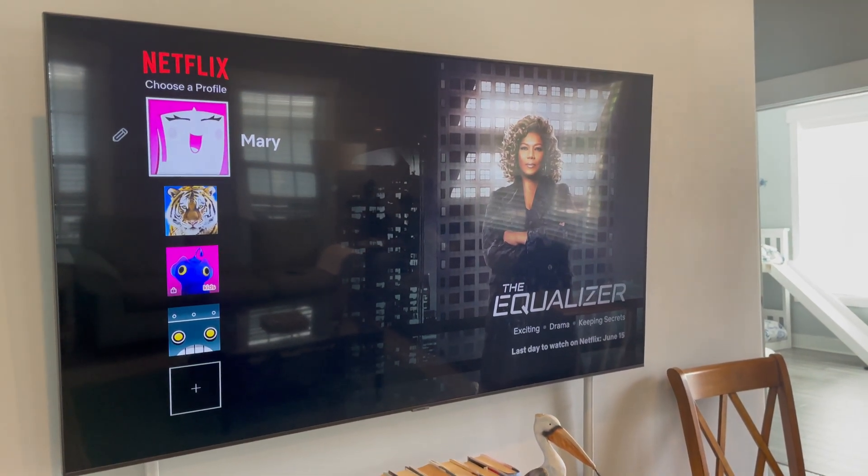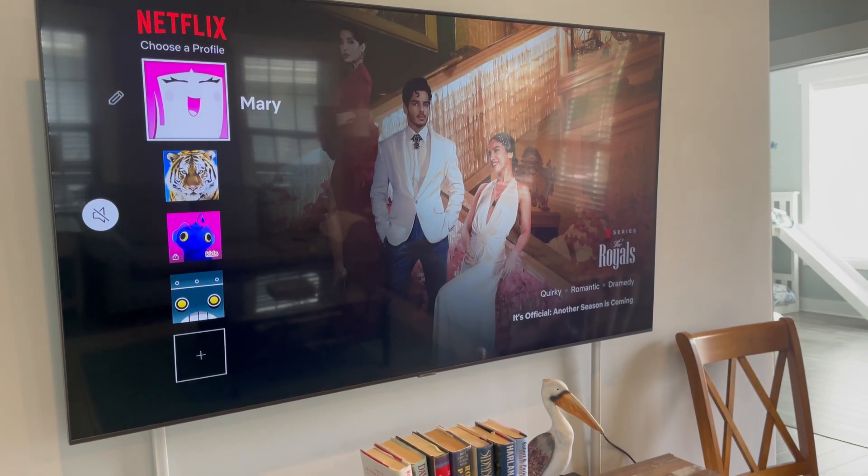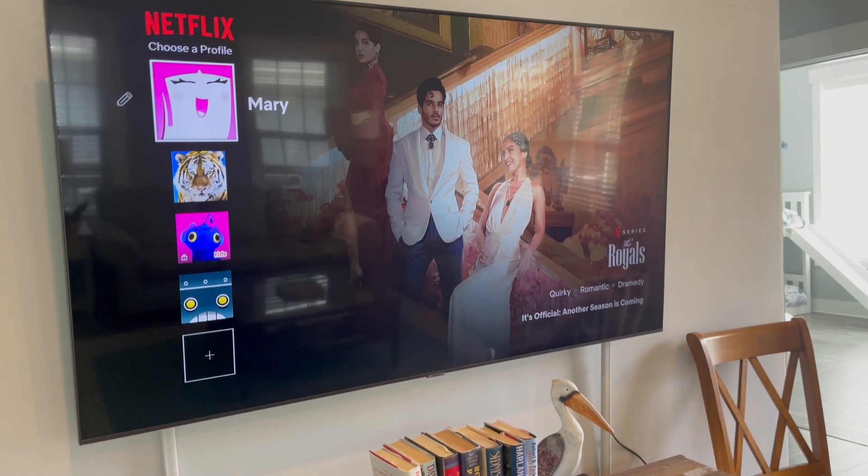Signing into Netflix is real easy — you just follow the instructions. Signing out is a little trickier, but it's not hard. Here's what you do.